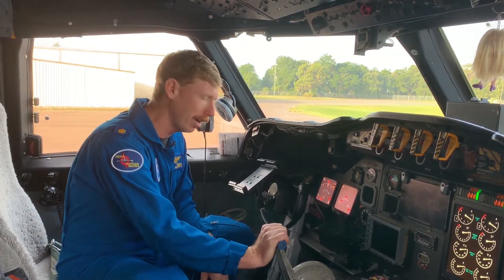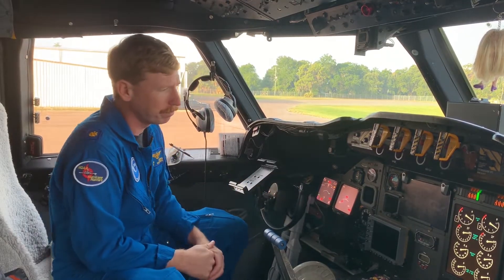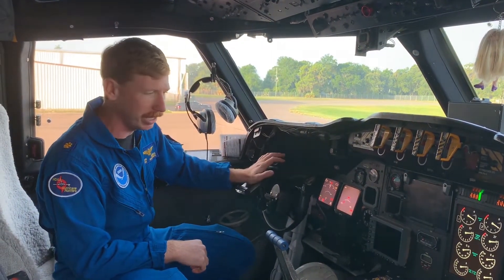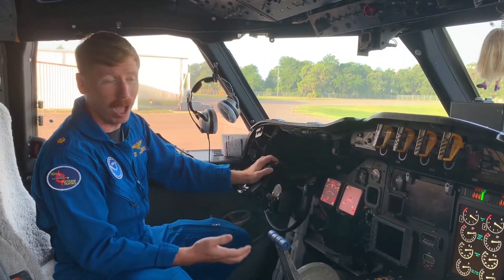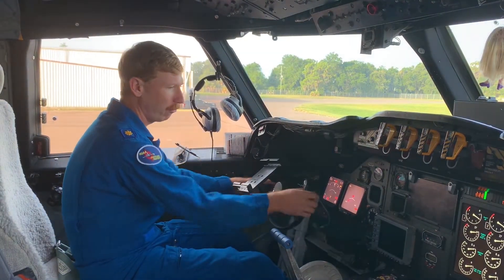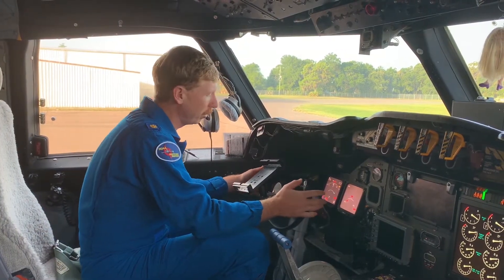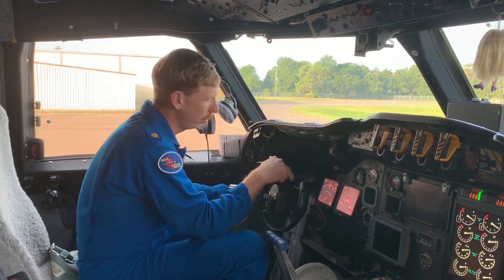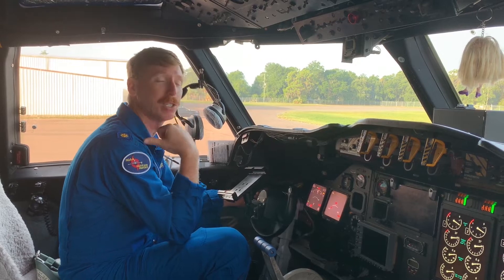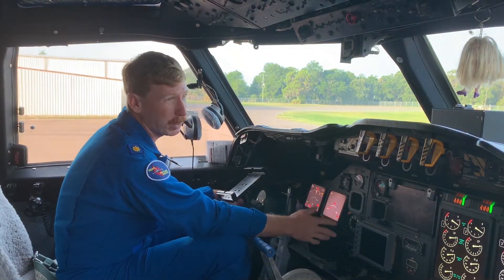This is basically the gas pedal right here — more forward, more power; pull back, a little bit slower. The pilot in the left seat is what we call the pilot flying, the one physically manipulating the controls. They've got rudder pedals on their feet and then the stick left, right, up and down. The pilot flying in the hurricane environment is focused on maintaining wings level, flying a track over ground as assigned by the flight director and meteorologist, and maintaining altitude as best we can.